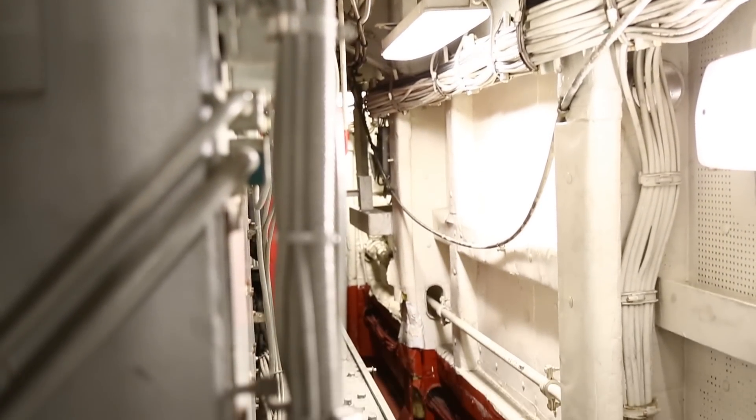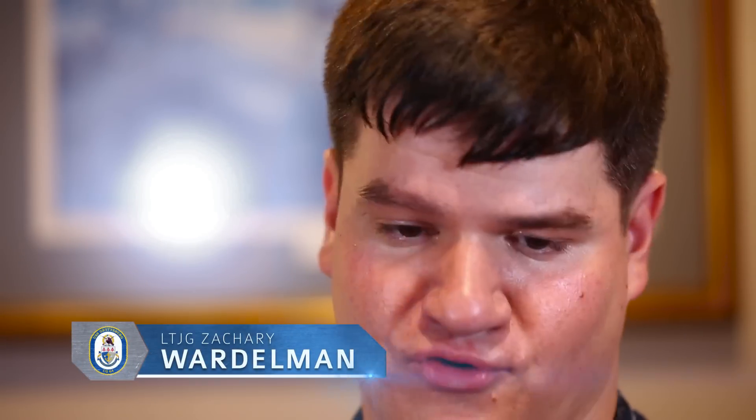Sailors think LED bulbs are a hassle — something expensive and kind of a waste of time — but in fact, in the long run they will improve our efficiency, improve habitability, and overall improve the life of the sailor.